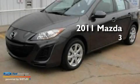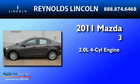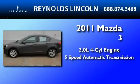This is a 2011 Mazda 3. It has a 2.0-liter 4-cylinder engine and a 5-speed automatic transmission.